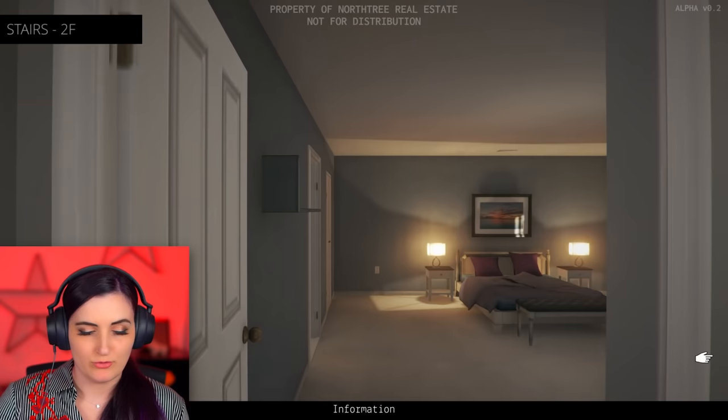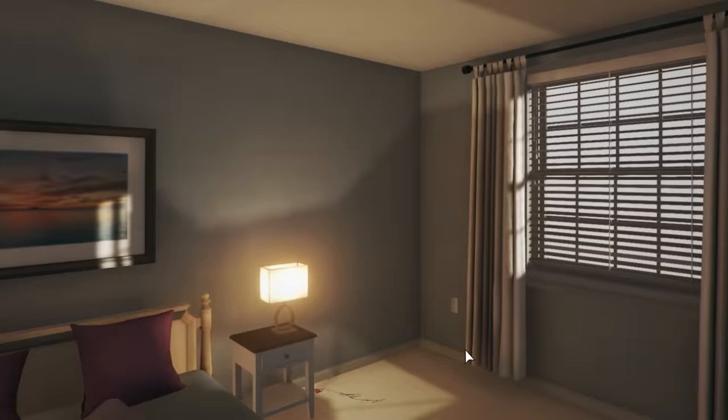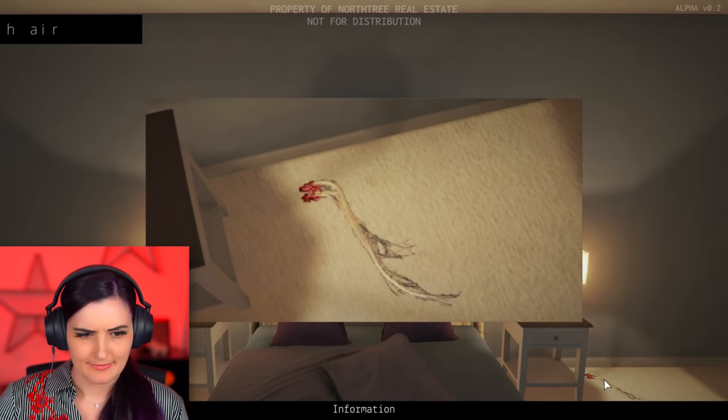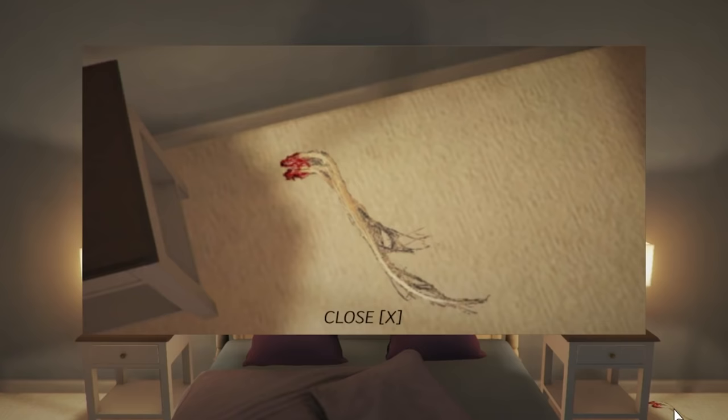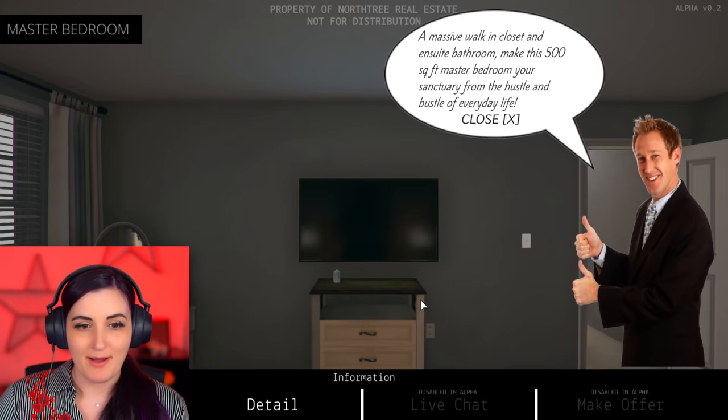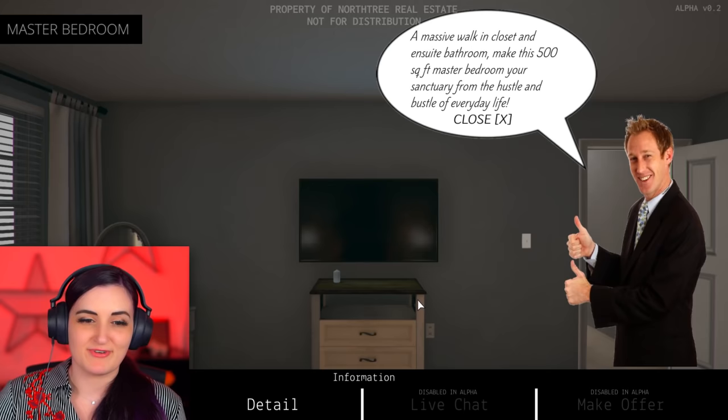What a beautiful master bedroom. Gorgeous. What's on the floor there? I don't know what this is. I wish I could explain this, but I can't explain it. Steve? It's gone. Thank you, Steve. A massive walk-in closet and ensuite bathroom. Make this 500 square foot master bathroom your sanctuary from the hustle and bustle of everyday life.